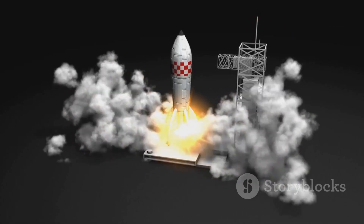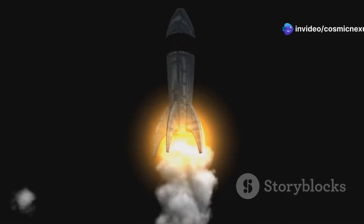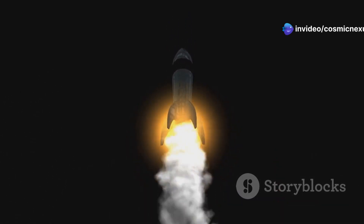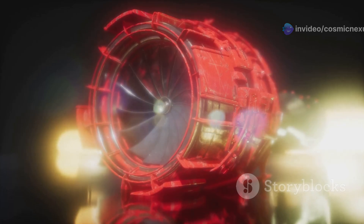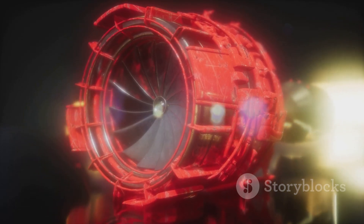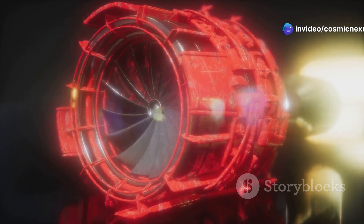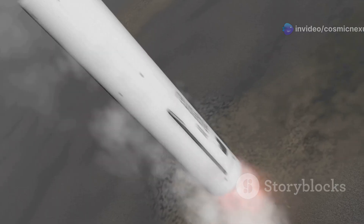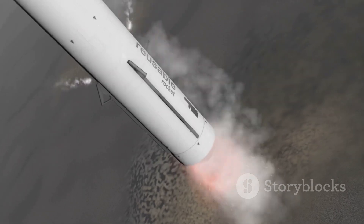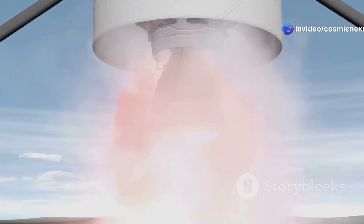Enter SpaceX, a company that has revolutionized the concept of reusability in space travel. SpaceX is doing reusability right, proving that it can be both efficient and cost-effective. The Raptor engine, a cornerstone of SpaceX's technology, is designed from the ground up to be reused multiple times with minimal maintenance. This engine is built to withstand the rigors of multiple launches and landings without the need for extensive refurbishment. A rocket launches a payload into space, lands back on Earth, gets a quick checkup, and is ready to fly again. This rapid turnaround is not just a vision — it's becoming a reality.